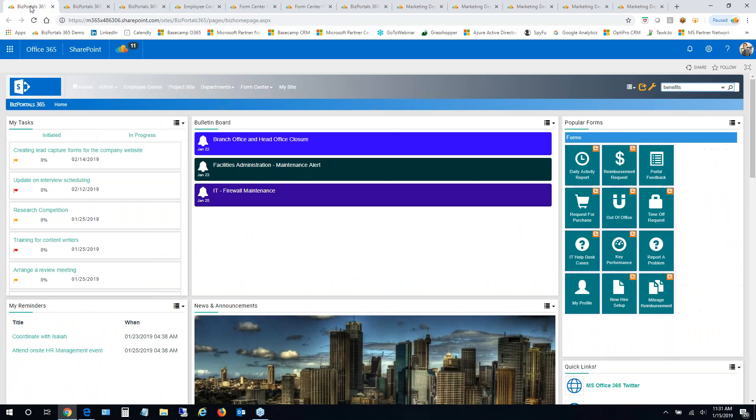Moving on to the next section of our intranet — if you have any questions, please put them in the chat window and we'll reply during the session or via email afterward.